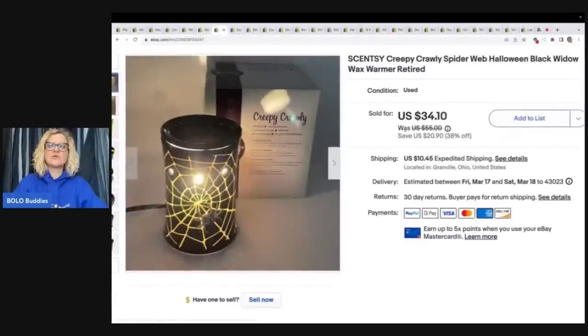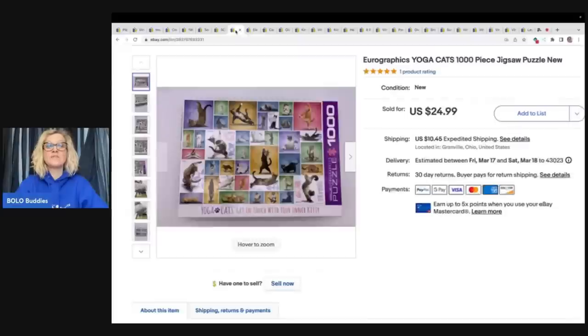This is a Scentsy Creepy Crawler Spiderweb Halloween Candle. I got this at a garage sale for $5, and it sold for $34.10 plus shipping. I like to show my item lit up in the photo — I think it grabs attention compared to other listings. This was a pre-owned item with the box.